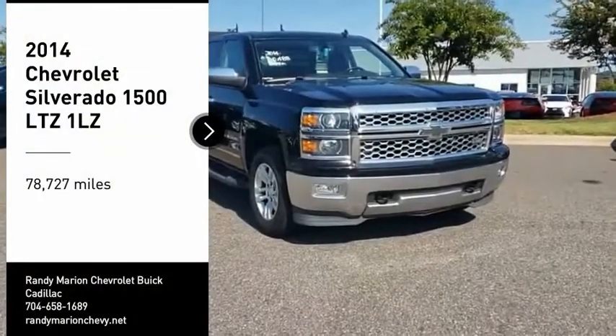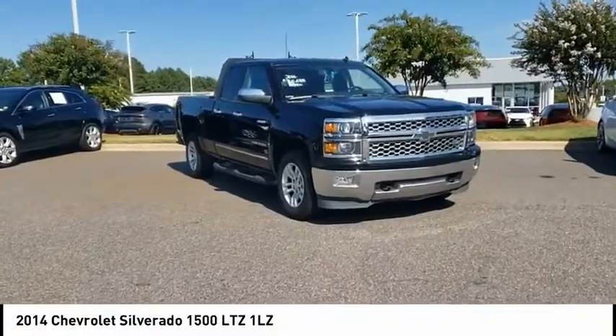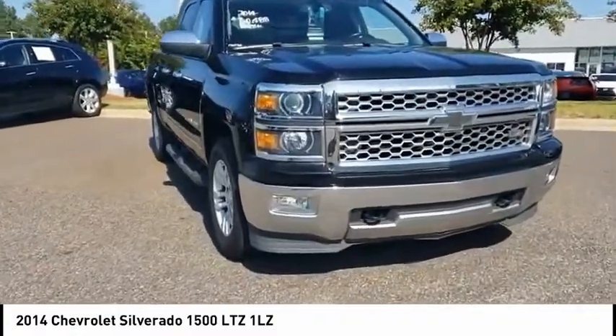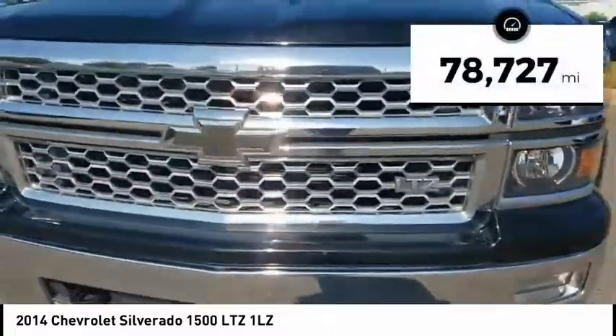Looking for the right vehicle? Check out the 2014 Silverado 1500. The Chevy Silverado 1500 has the lowest cost of ownership of any full-size pickup. This vehicle has less than 80,000 miles.